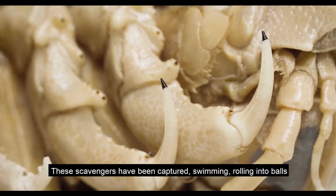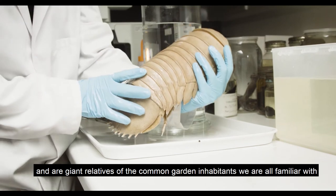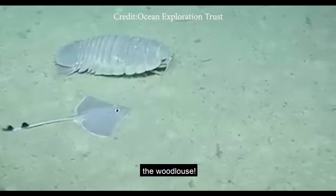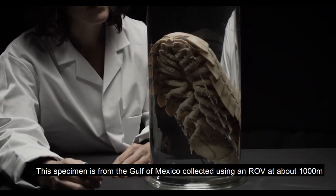These scavengers have been captured swimming, rolling into balls and hiding in burrows, and they are giant relatives of the common garden inhabitants we are all familiar with, the woodlouse. This specimen is from the Gulf of Mexico and was collected using a remotely operated vehicle at about 1,000 metres.